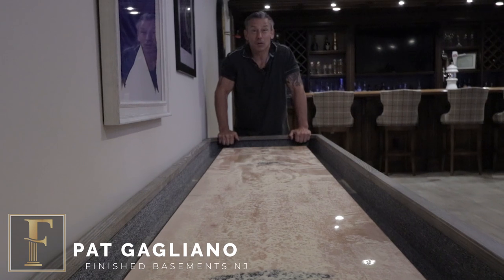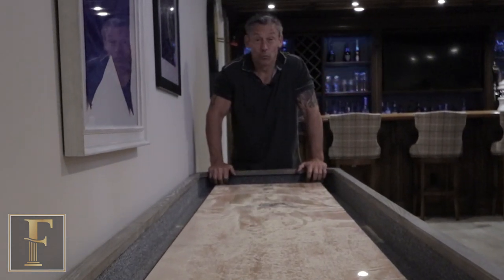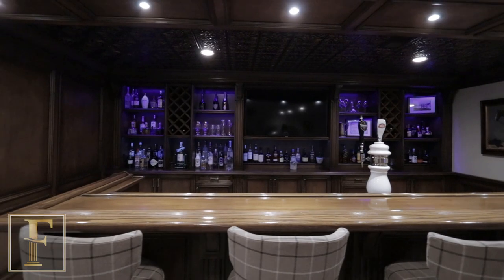We're not playing games when it comes to finishing your basement. Check out this 1,250 square foot basement — really just awesome, you're gonna love it. We're here at this amazing bar. This basement is essentially just one giant room, which is really cool, but it was all about the bar.